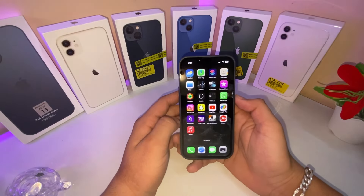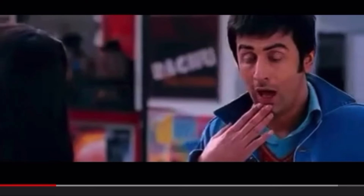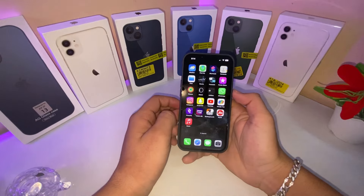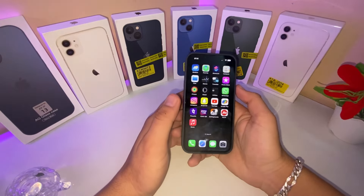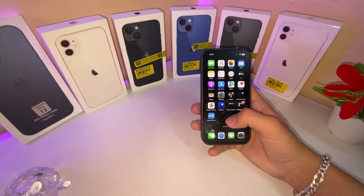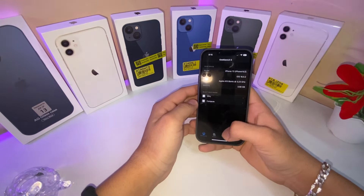On Flipkart's Big Billion Day sale we got it for ₹50,000 and now the price is ₹59,000. We got a good deal without any bank cashback — no ICICI or Axis Bank cashback. We ordered it online and got a good price for ₹50,000. Now I will show you the benchmark score.